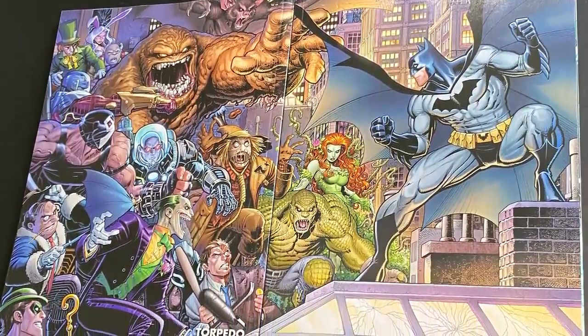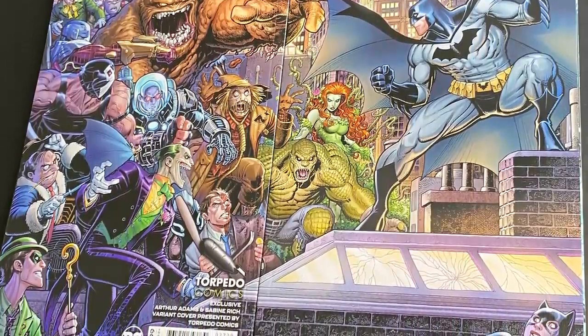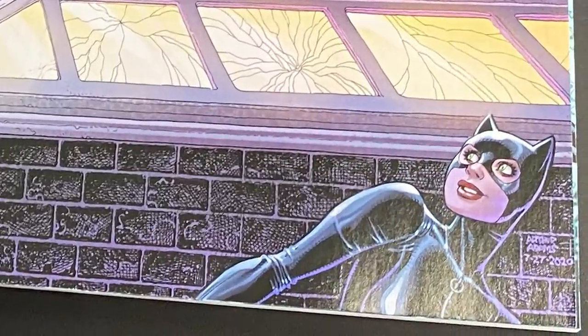It is a wraparound cover — he's got the front and the back with the rogues gallery. You've got Catwoman kind of looking on; she's not part of the rogues gallery, but she kind of is. An awesome wraparound cover — they got some big artists, man.